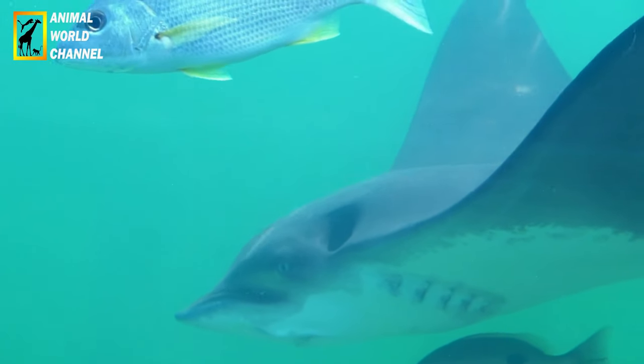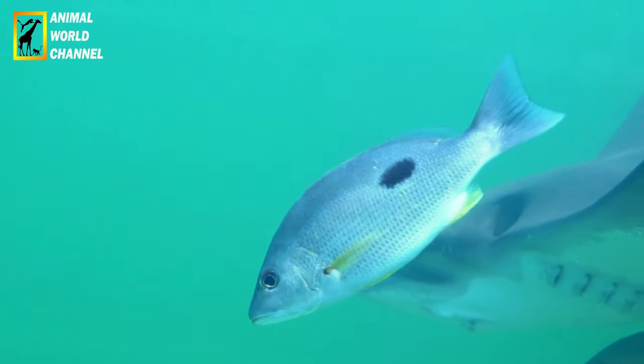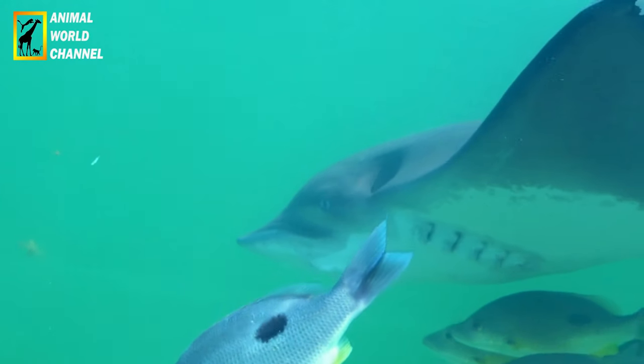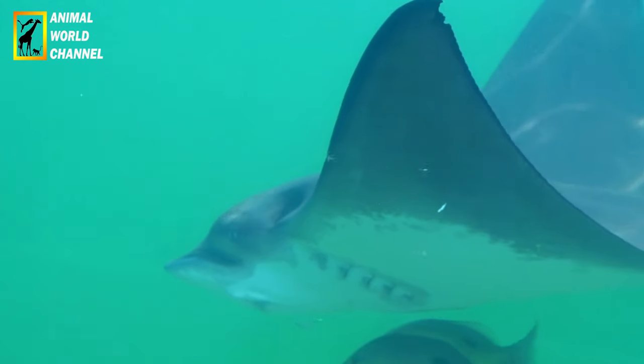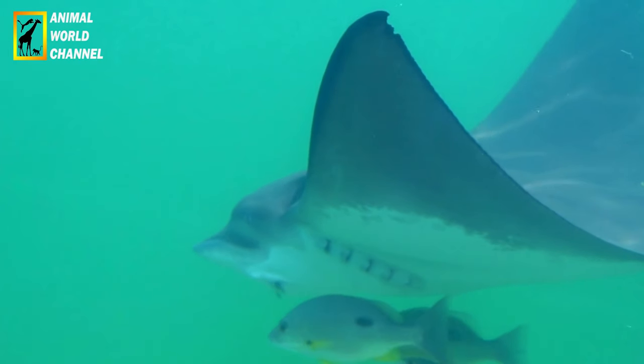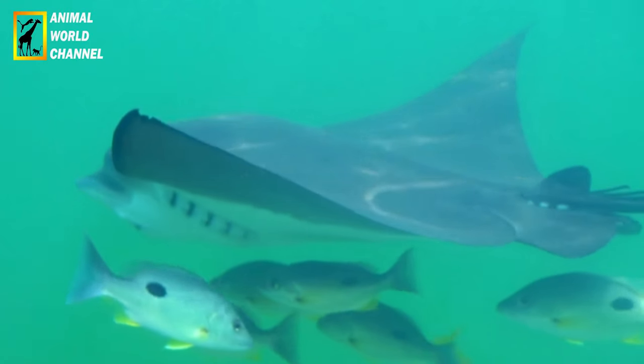Dentition : le grand requin blanc est célèbre pour ses dents impressionnantes. Il possède plusieurs rangées de dents triangulaires et dentelées, qui sont constamment remplacées tout au long de sa vie. Les dents avant sont plus larges et conçues pour saisir et déchirer la proie, tandis que les dents arrières sont plus courbées pour retenir la proie lorsqu'il l'engloutit.